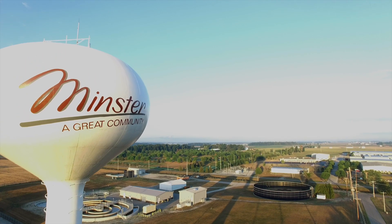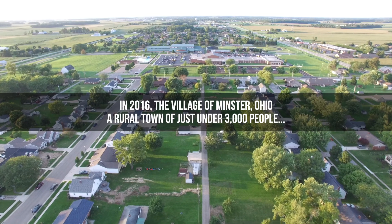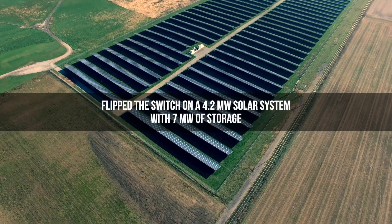We wanted to start looking at diversifying our electrical portfolio. That's how we started working down the solar path. Every year we seem to find a little utility through our annual survey, and the village of Midster just happened to be the utility that we found in 2016.